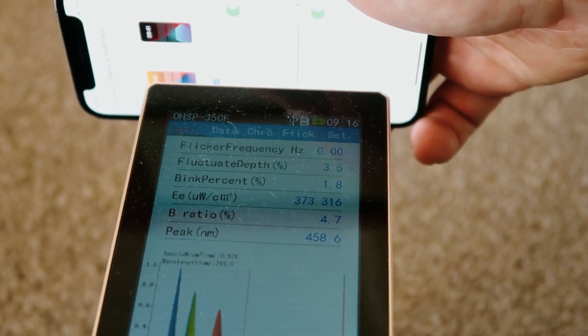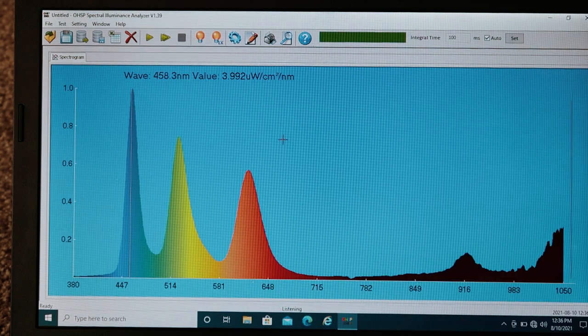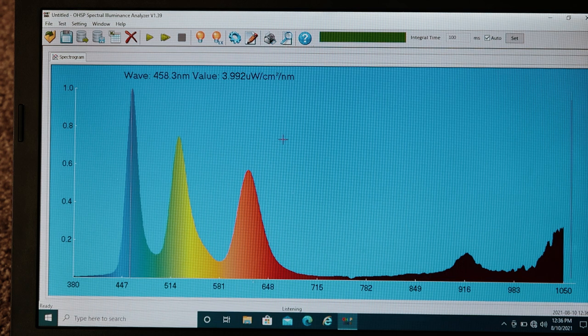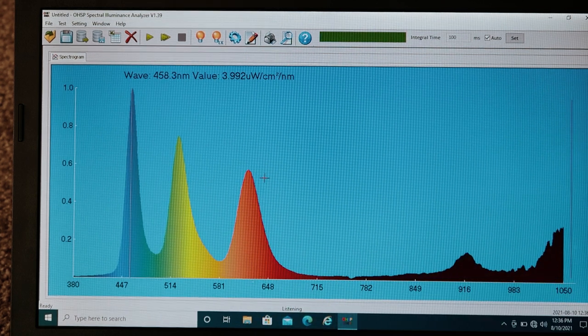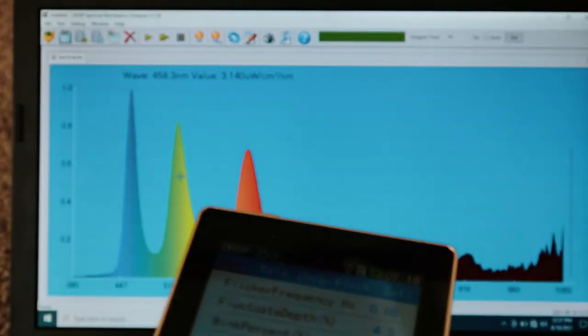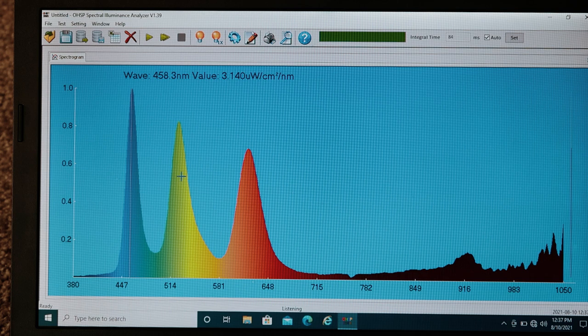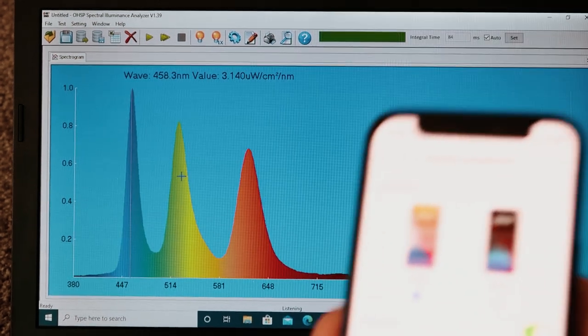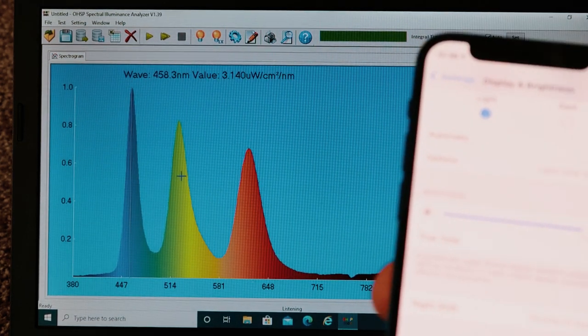Now let's enable True Tone — at 100% brightness with True Tone enabled. The peak is still at 458nm. Irradiance is actually slightly higher at 3.9 — effectively 4 — compared to 3.5 before. What we're seeing is a little bit more light in the red and yellow zone. So pretty much with True Tone enabled you're still getting the same peak in the blue light, you're just getting more red added. To be honest, enabling True Tone on the phone doesn't really make any difference in terms of suppressing melatonin.